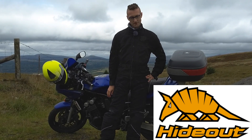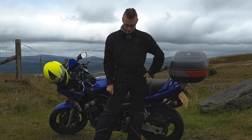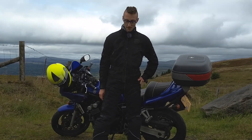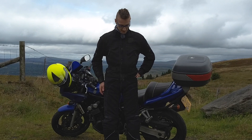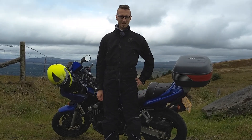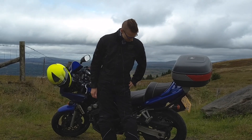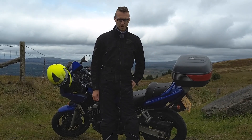As you've been following, I've had these custom made by Hideout. They're their premium textile trousers. They're very comfortable, they've held up very well, and they've kept me plenty dry. They obviously fit very well for being custom made.